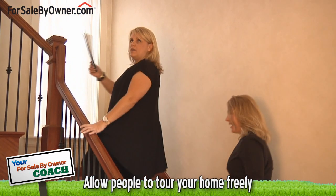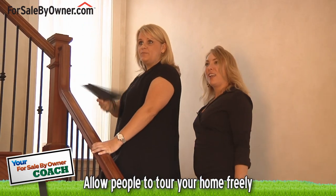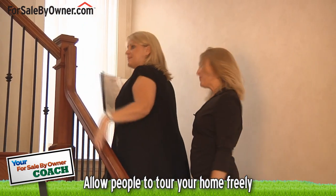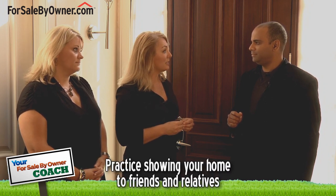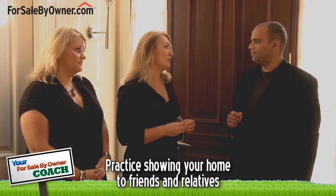Once potential home buyers are greeted, is there a specific route that they should be taken through the home during a showing? Every home does have its own natural flow and the buyers will find that. It's important that the owner doesn't crowd them or make them feel nervous or watched while they're exploring their home and looking through all of its features. It's a good idea also for the owner to practice beforehand with a neighbor or friend or relative so they can perfect their own home tour.